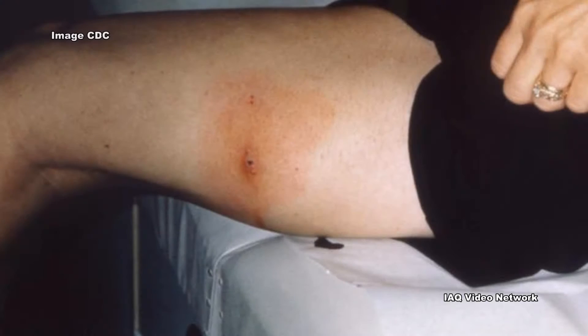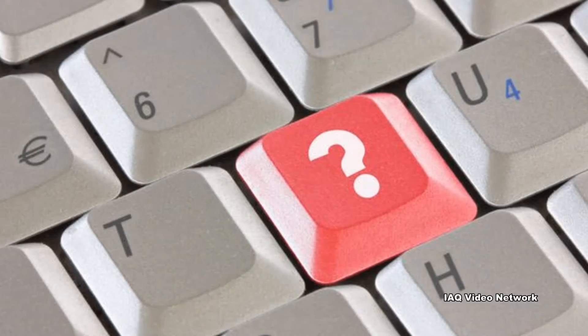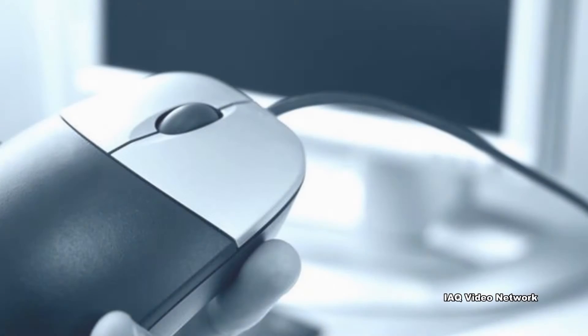These are just a few things to know about ticks and Lyme disease. To learn more about this or other microbial pathogens, and environmental, occupational, or health and safety issues, please visit the website shown on the screen.